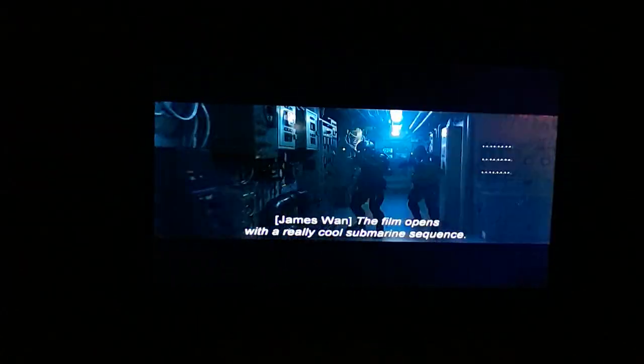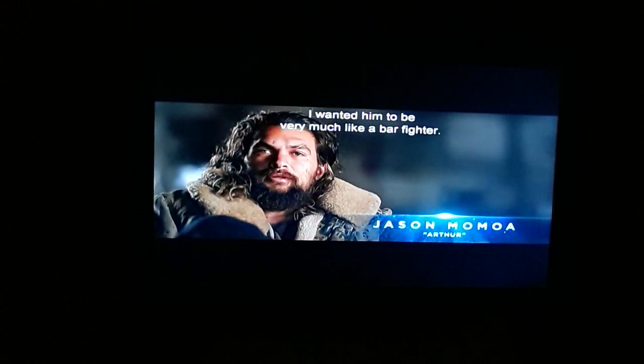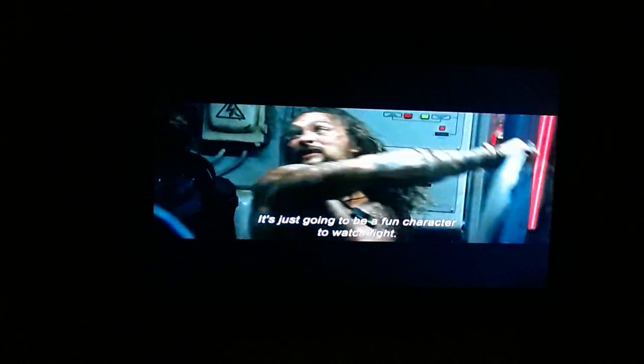The film opens with a really cool submarine sequence. This is Aquaman's hero intro to this movie. I wanted him to be very much like a firefighter — smashing heads, kicking knees out, and grabbing things. It's just going to be a fun character to watch fight.